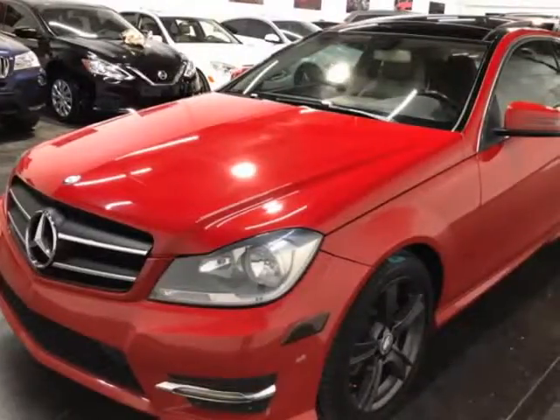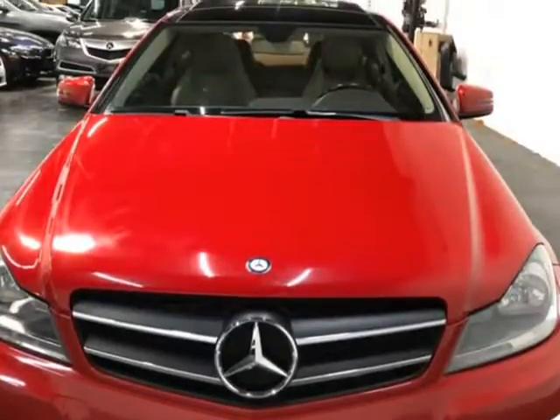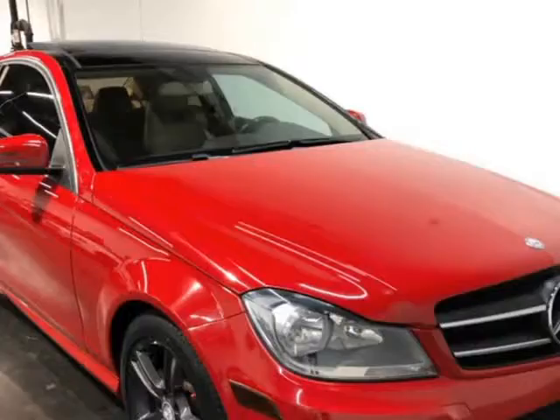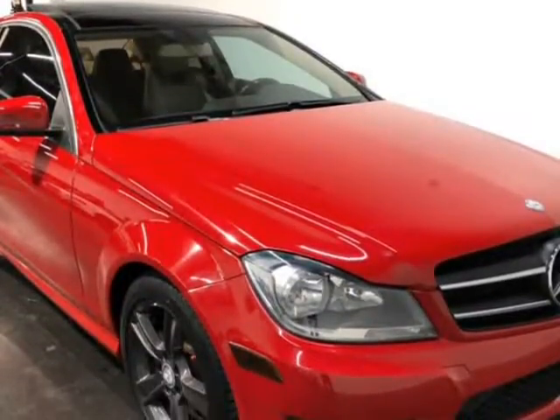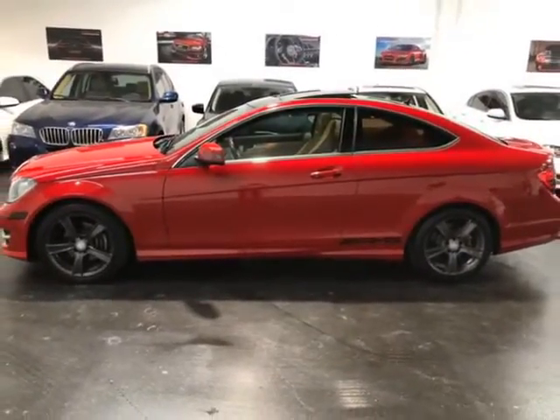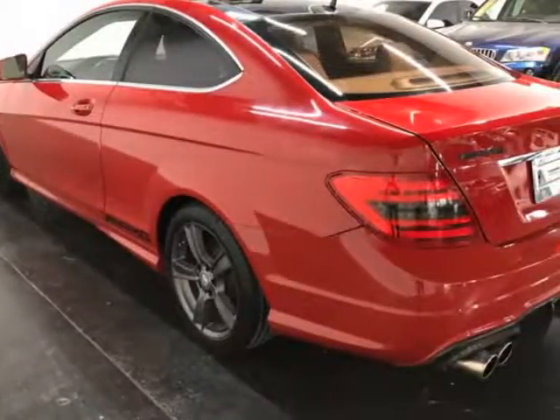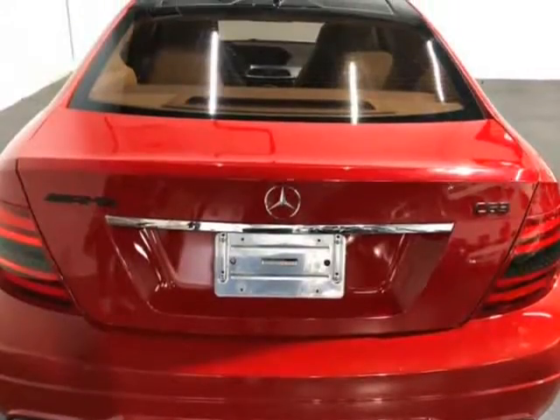This 2014 Mercedes-Benz C-Class is brought to you by Moda Cars. Here at Moda Cars, all of our vehicles go through a rigorous 121-point vehicle inspection. This inspection is completed by ASE certified technicians. Therefore, all scheduled maintenance and service have been completed on this unit. When we recondition and repair our vehicles, we only use OEM parts.